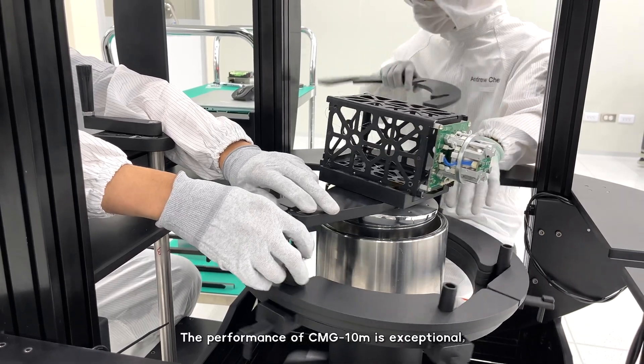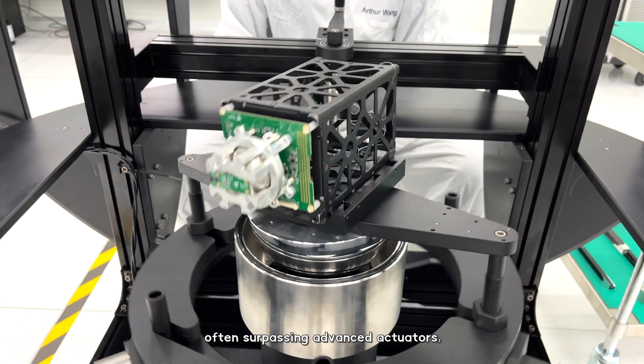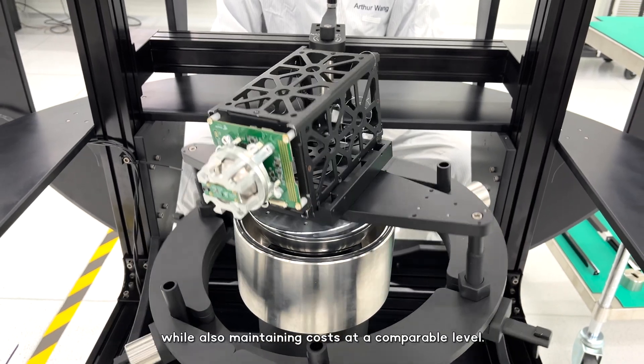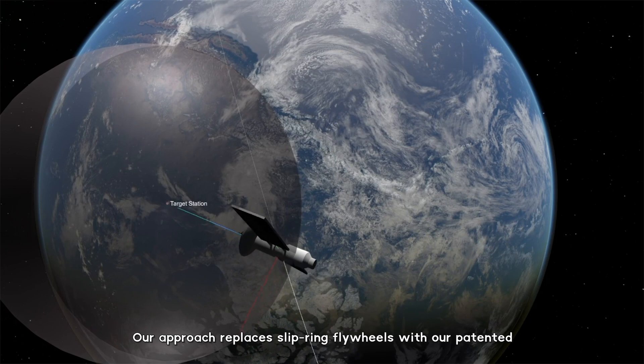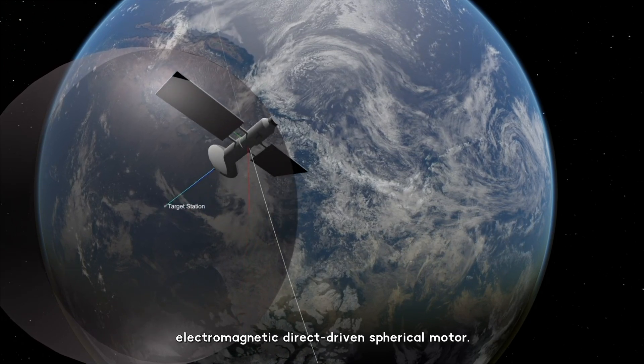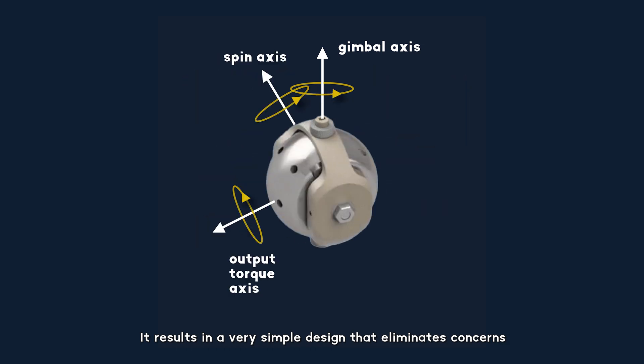The performance of the CMG-10M is exceptional, often surpassing advanced competitors while also maintaining cost at a comparable level. Our approach replaces traditional flywheels with our patented electromagnetic direct-driven spherical motor.